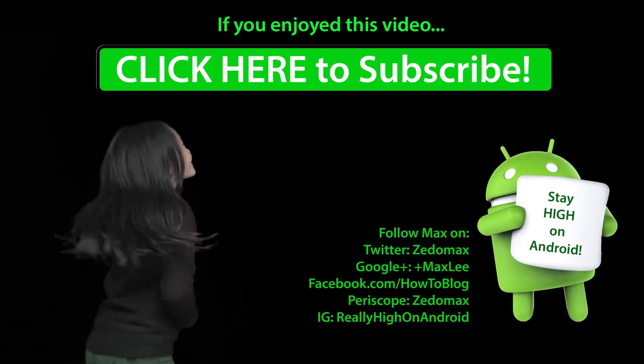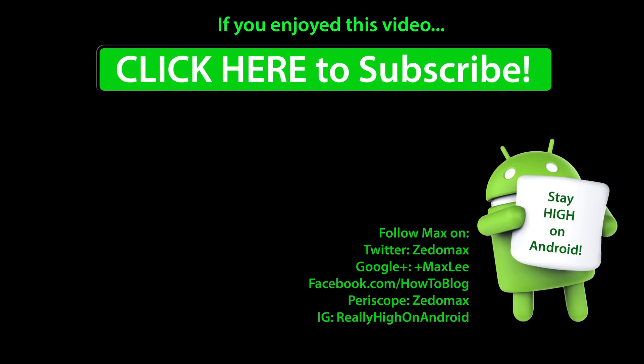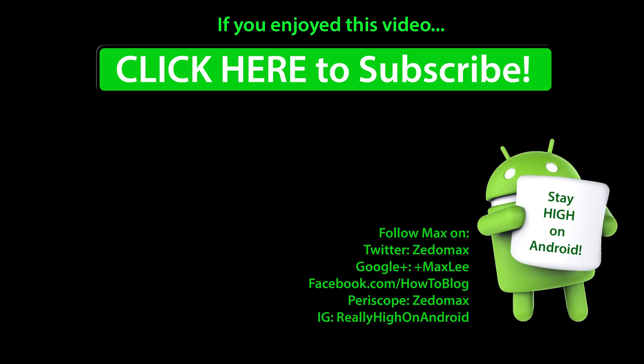Thanks so much for watching this video. Don't forget to catch the new Easter eggs — the new cats on your Android 7.0 Nougat. Have a great day folks, and as always, stay hot on Android. Thank you for watching.